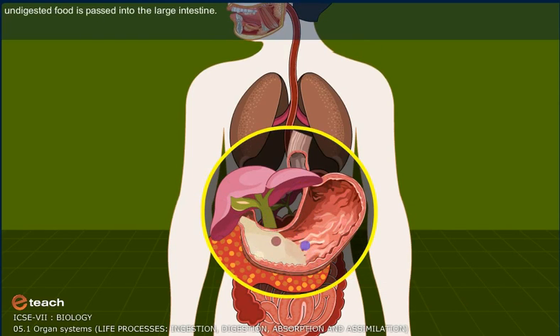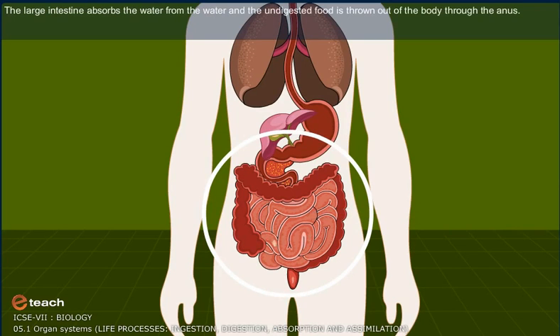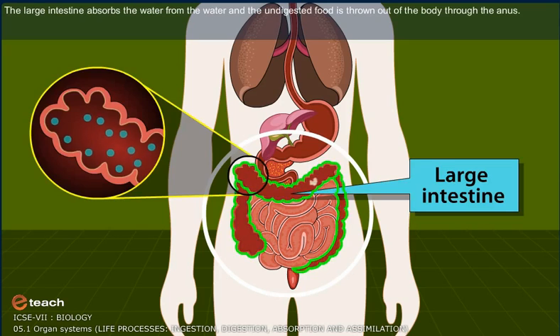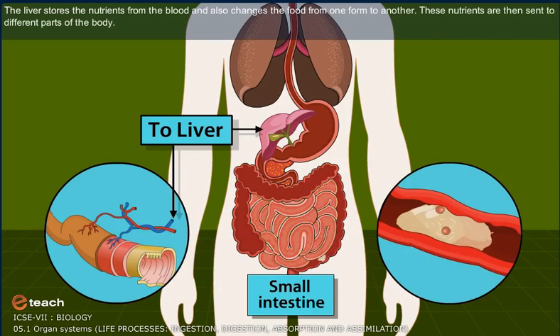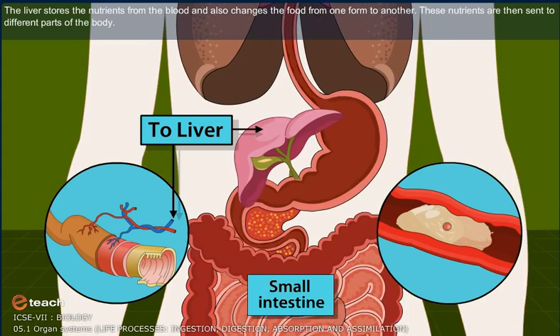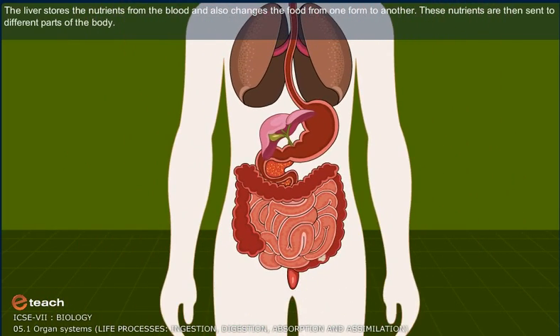The remaining undigested food is passed into the large intestine. The large intestine absorbs the water from the food, and the undigested food is thrown out of the body through the anus. The food absorbed by the small intestine enters the blood. This blood flows into the liver. The liver stores the nutrients from the blood and also changes the food from one form to another. These nutrients are then sent to different parts of the body.